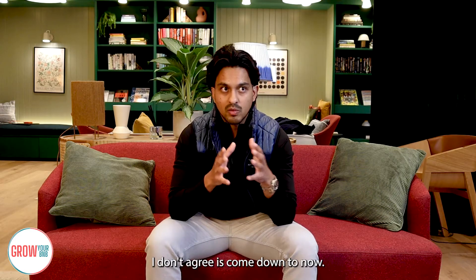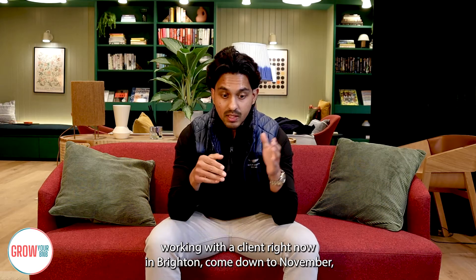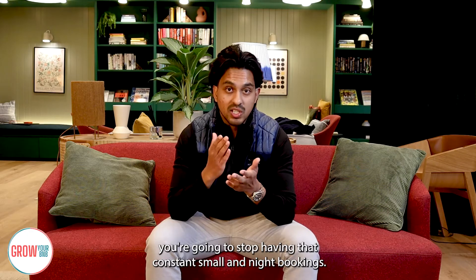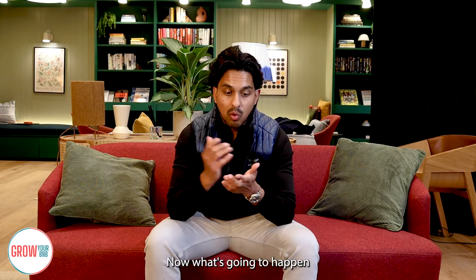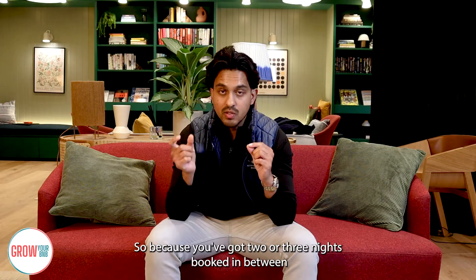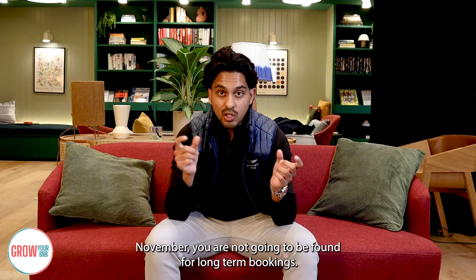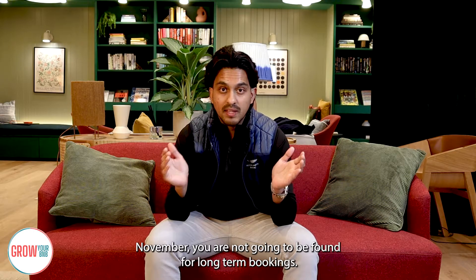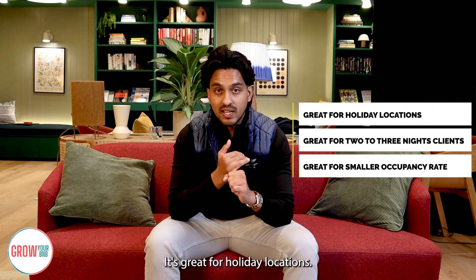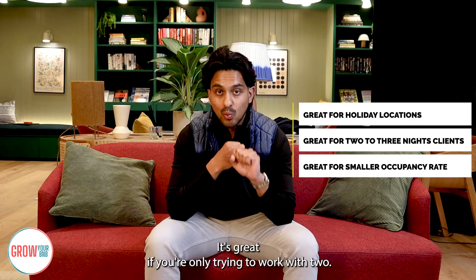What I don't agree with is the off-season scenario. Come November working with a client in Brighton, you're going to stop having constant short-night bookings. What happens is it goes back to a messy calendar — because you've got two or three nights booked in between, you are not going to be found for long-term bookings. So for me, pricing tools are great for holiday locations and if you're only working with two-to-three night clients seeking smaller occupancy.